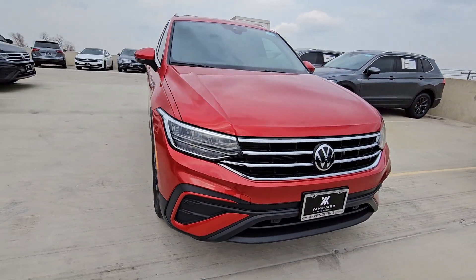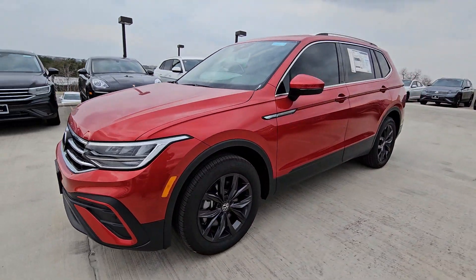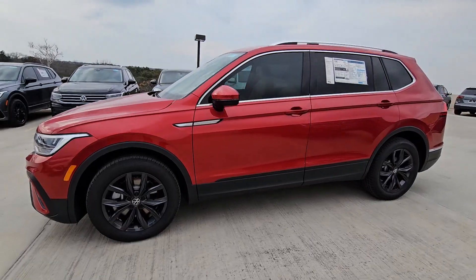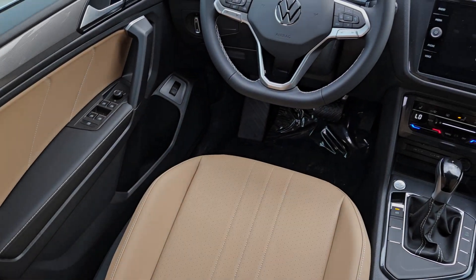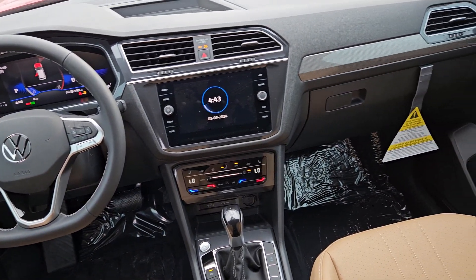The following are some of this vehicle's highlighted options: keyless entry, heated mirrors, power liftgate, backup camera, satellite radio, alarm, aluminum wheels, power driver seat, third-row seat, and heated front seat.